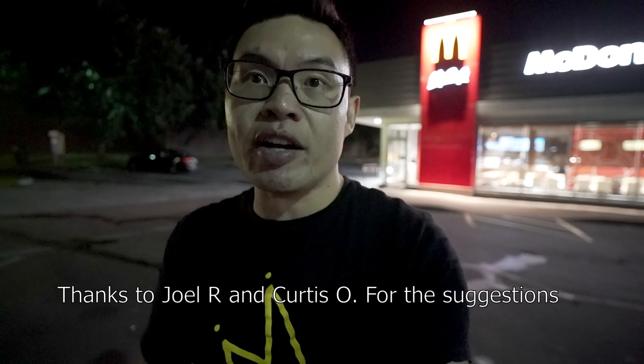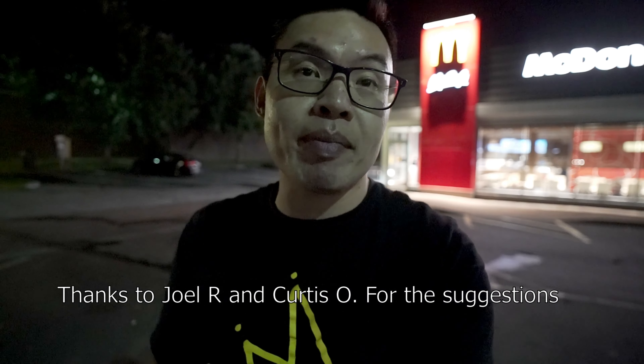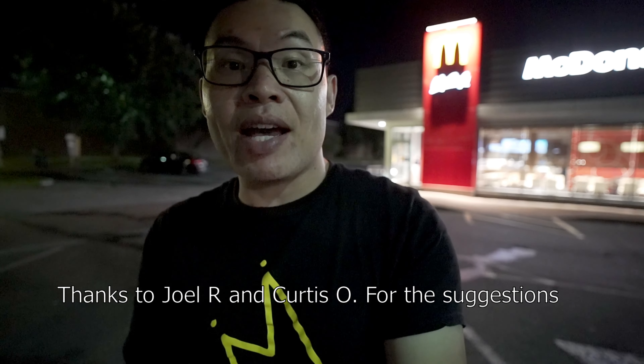Today we're going to do something a little different. From the Big Mac episode, I got a few suggestions doing a double Big Mac or the Supreme Big Mac with extra patties. So the rules of today is that I'm going to go to the app and I'm going to get the sandwiches, but I'm going to get them the biggest that I could possibly get them.